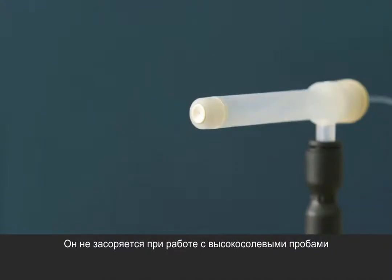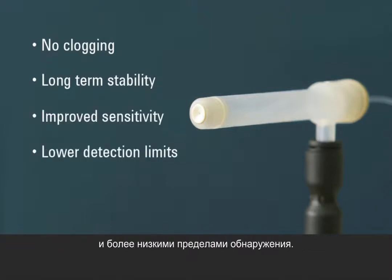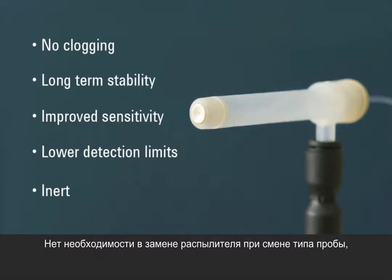It handles samples with high total dissolved solids without clogging and has excellent long-term stability, improved sensitivity, and lower detection limits. It's inert too, so you don't need to change nebulizers to handle hydrofluoric acid digests. Nor do you need to change nebulizers when changing sample types — for example, when running organic solvents.